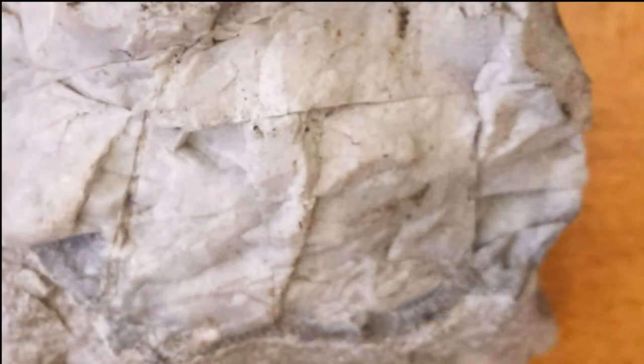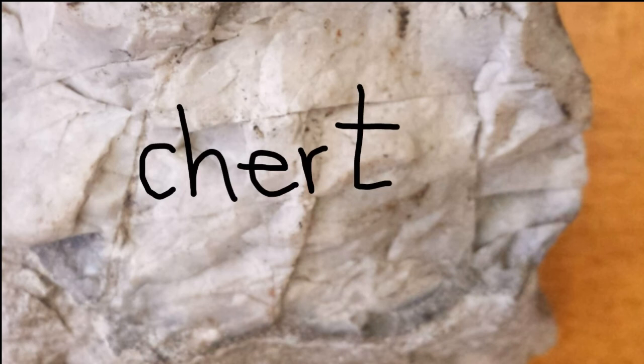Because chert is fine-grained, we can't determine the source of the silica without microscopic study. So don't try to determine if your sample of chert is of biological or chemical origin. If the material is fine-grained, has conchoidal fracture and cuts glass, it's probably chert.